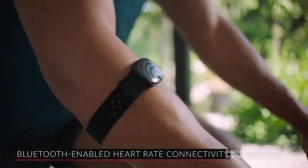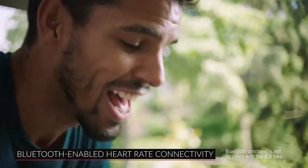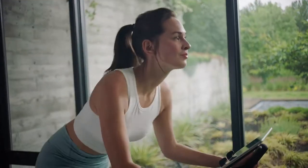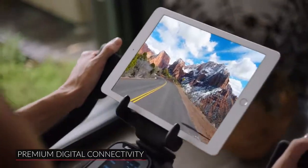Connect the Schwinn IC8 to your own Bluetooth-enabled heart rate monitor to continuously track your heart rate and stay within your target zone. But the best part about the IC8 is premium digital connectivity.